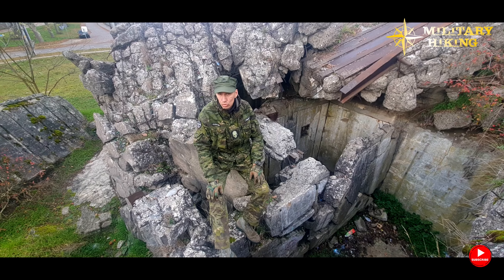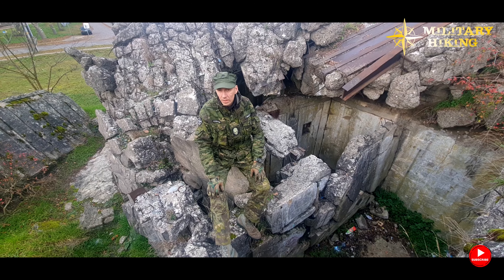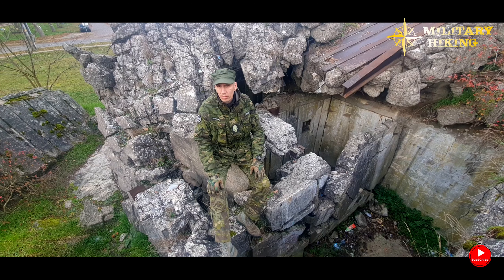At some point the structure was blown up quite heavily, and later — what's worse, like most — it was stripped of its armour plating. But let's take a closer look at it.